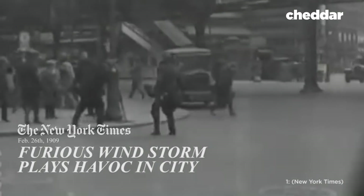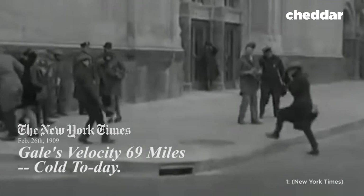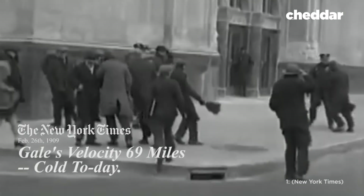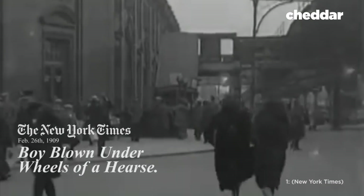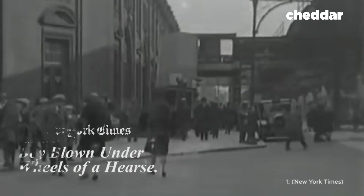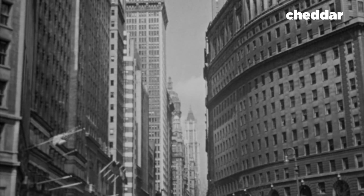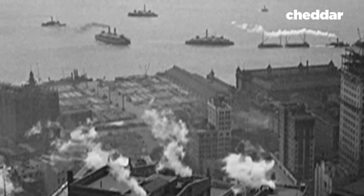On February 26th, 1909, a huge storm hit New York City. Winds reached 69 miles per hour, funneled down Broadway, blasting through glass windows and doors. An 11-year-old boy trying to cross the street was blown underneath a hearse and run over. The New York Times wrote that down Broadway, the wind swept the battery, where the skyscrapers made a funnel through which the gale spilled itself out into the harbor.